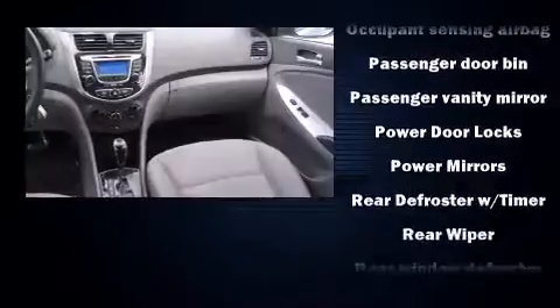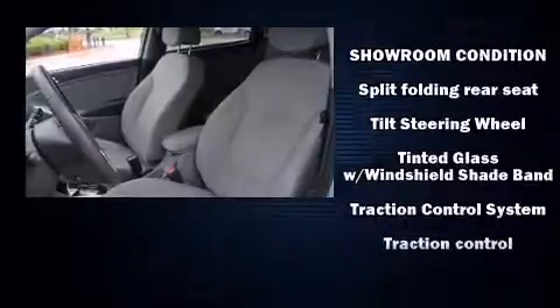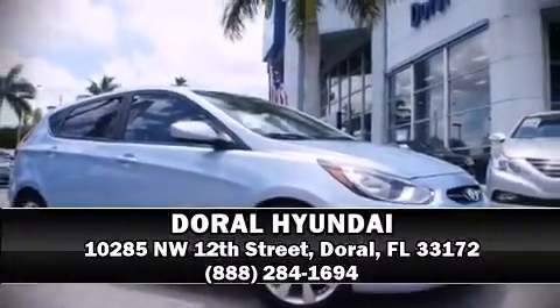This vehicle has achieved certified pre-owned status by passing Hyundai's comprehensive certification process, including a rigorous 150-point inspection. Our sales reps are extremely helpful and knowledgeable. Please don't hesitate to give us a call.